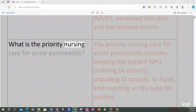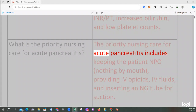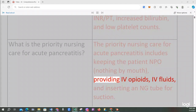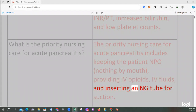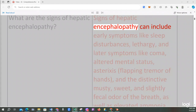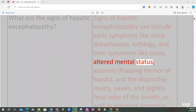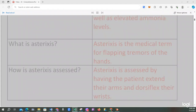The priority nursing care for acute pancreatitis includes keeping the patient NPO (nothing by mouth), providing IV opioids and IV fluids, and inserting an NG tube for suction. Signs of hepatic encephalopathy can include early symptoms like sleep disturbances and lethargy, and later symptoms like coma, altered mental status, asterixis (flapping tremor of hands), and the distinctive musty, sweet, slightly fecal odor of the breath, as well as elevated ammonia levels.